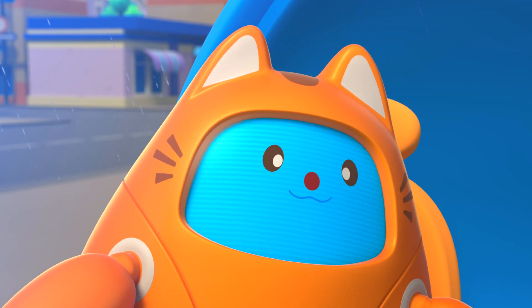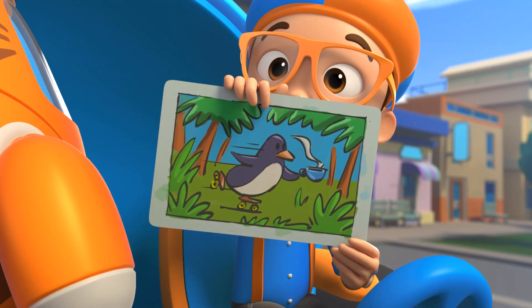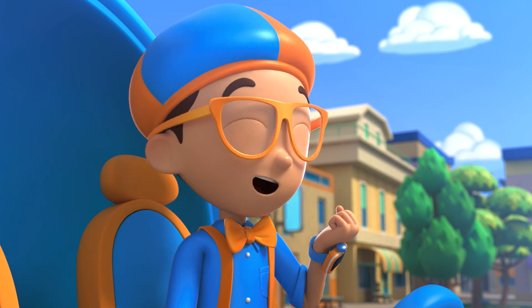Can you guess what it is? Wow, Tabs! Exactly right! It is a penguin holding a cup of tea while rollerblading through a jungle. So many colors!